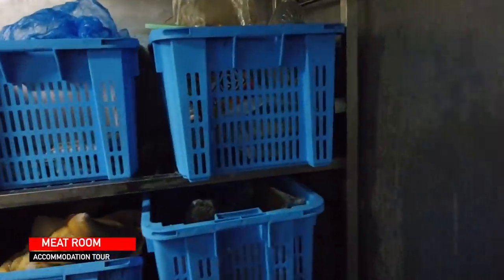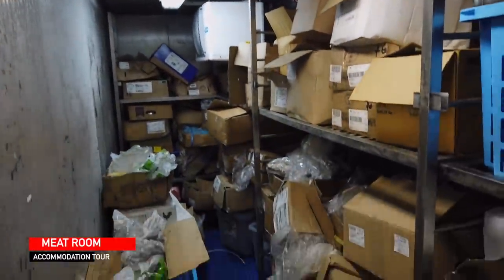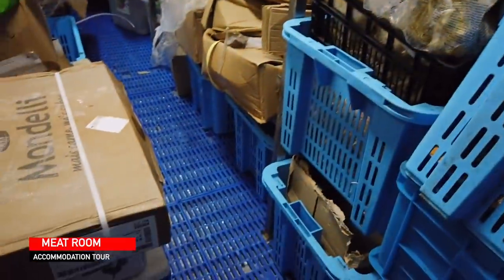Last but definitely not the least is the meat room. This is the meat room and all of the meats are stocked here. They're all in the box — meat everywhere.